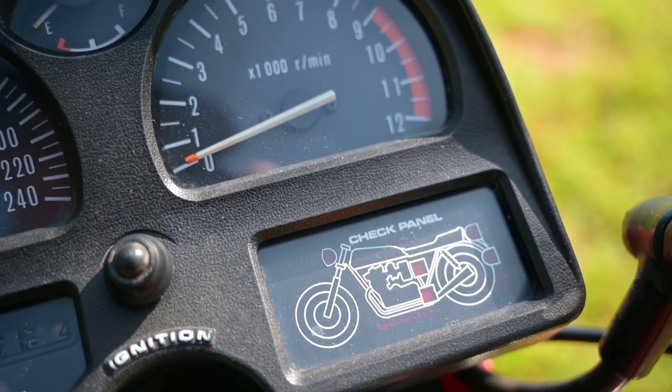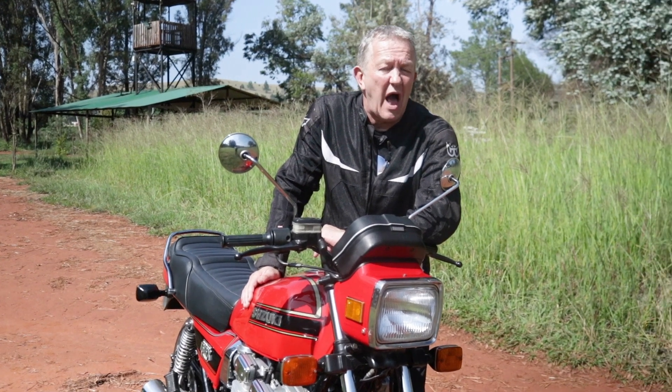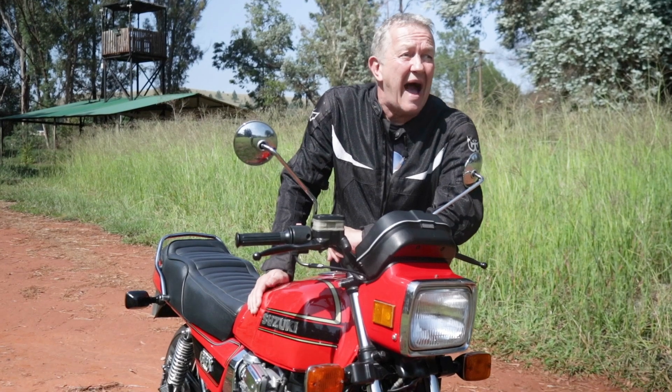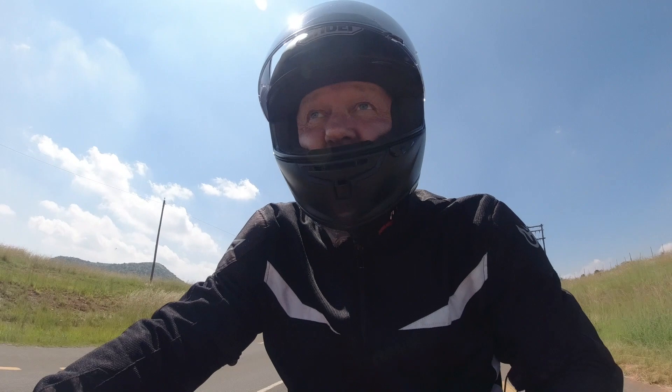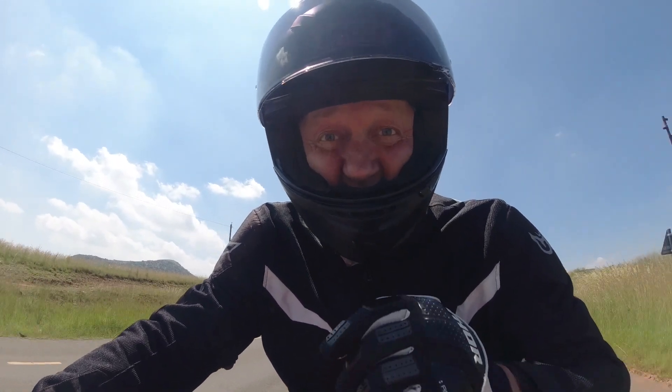Does it ride like a piece of rubbish, or 40 years on is it still a very nice motorcycle to ride? There's only one way to find out — let's get back on it and ride it hard. We're out on the bike now, let's give it some beans and see what this iconic engine is all about.